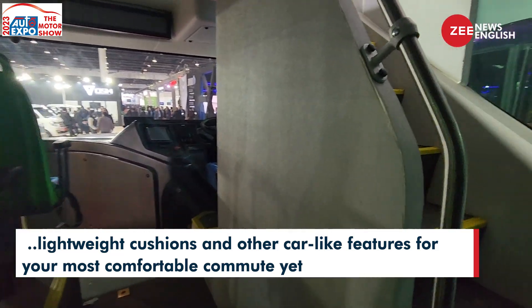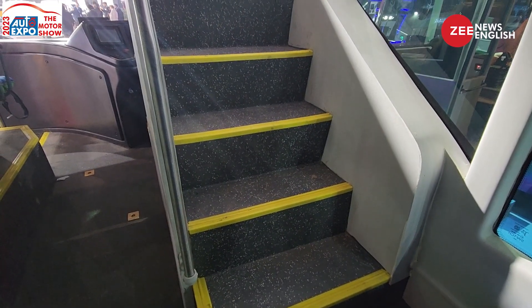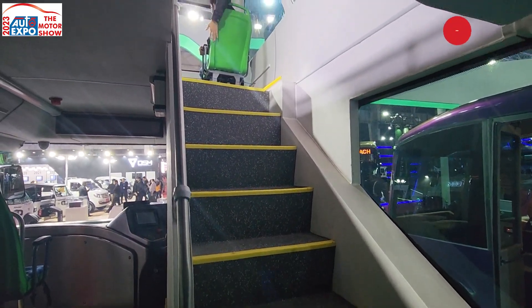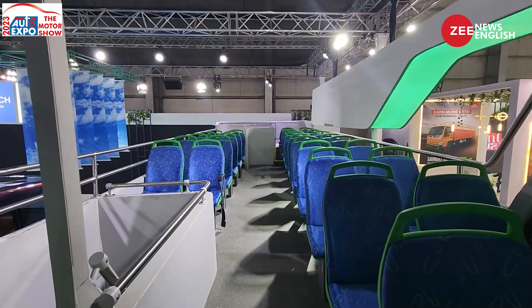Climbing up the stairs to the upper deck is not tough at all — there aren't a lot of steps. Towards the front you do get a windshield, and there's a small amount of top head in that area.